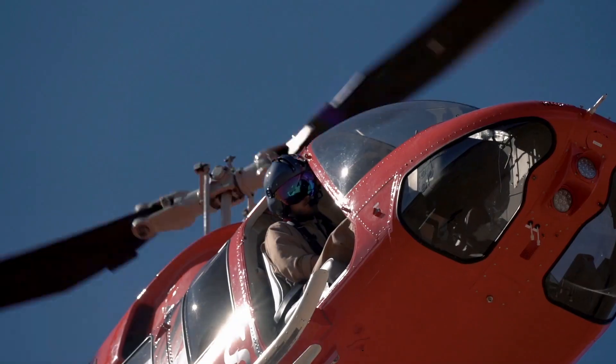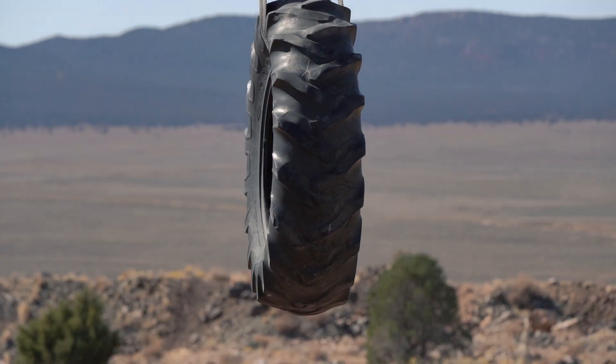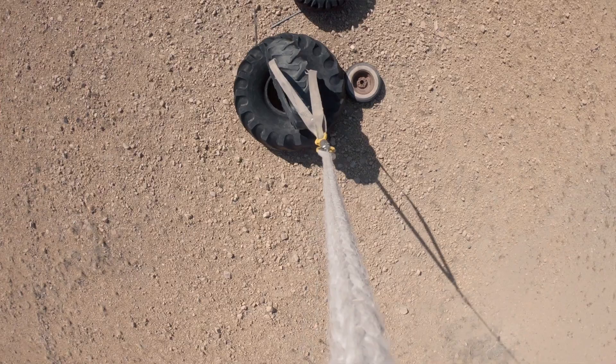We have a great external load course. We'll teach you to carry something below the helicopter on a 50-foot, 100-foot, or 150-foot line, and it's a great skill to have that you can't get just anywhere else.